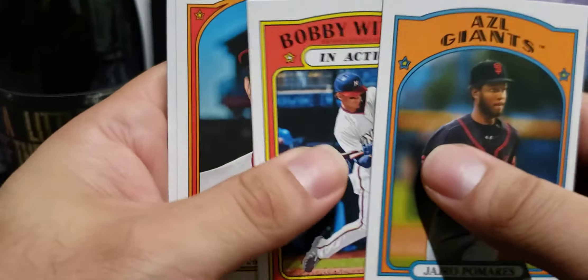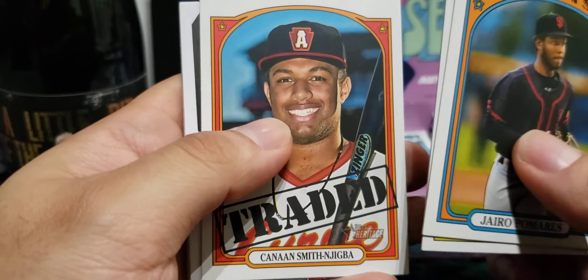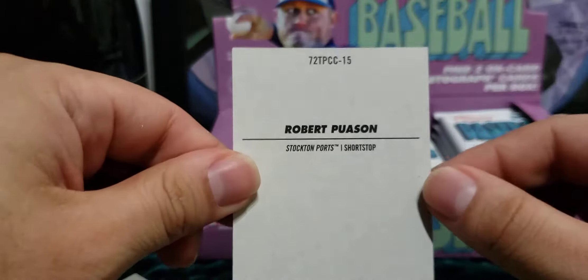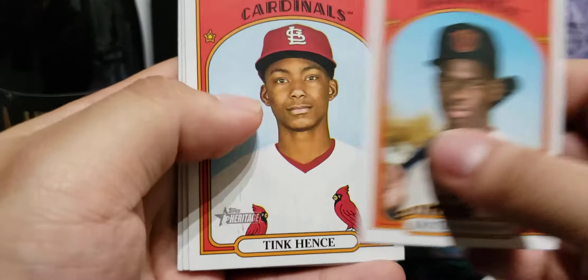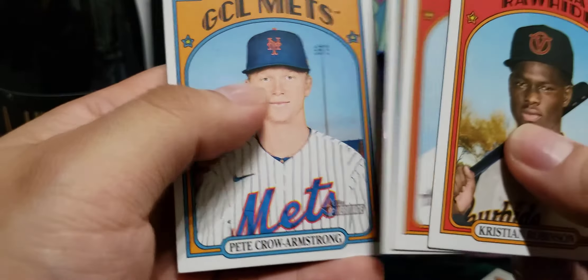Bobby Witt Jr. — that's another top prospect right there, he's gonna get called up next year. Ken Smith, Robert Puason — love these cards. Little poster cards right here, it's pretty cool. Christian Robinson, Hence Daniels, and Armstrong.